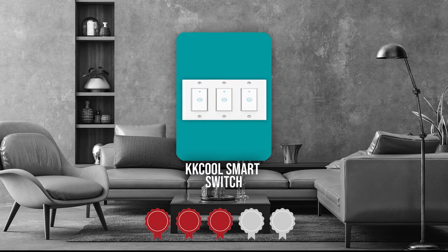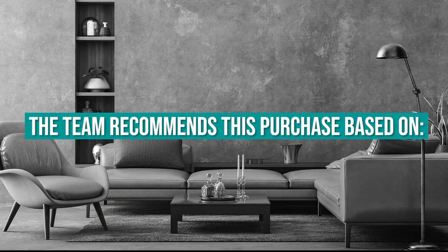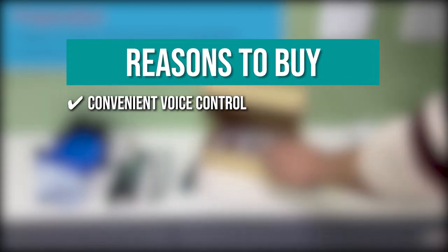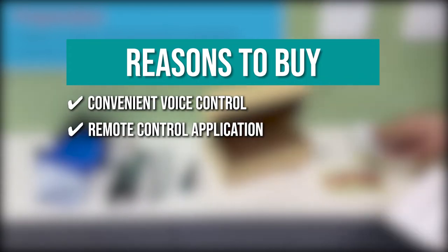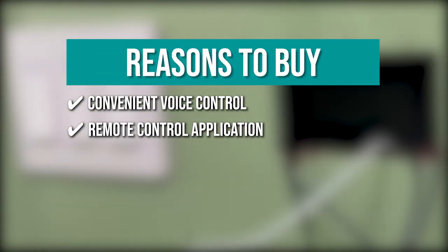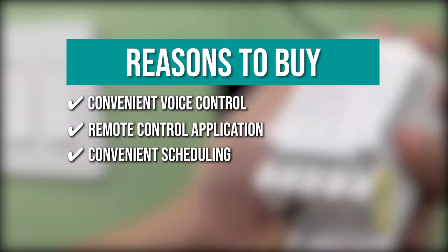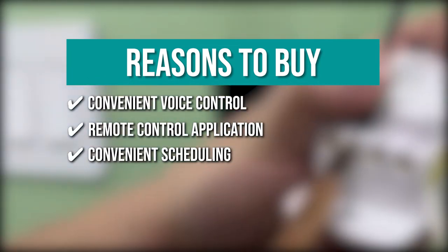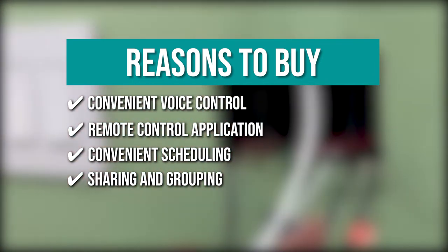TrustedShoppingGuide.com has awarded the KK Cool Smart Switch a 3 badge rating. The team recommends this purchase based on the following. Convenient voice control: it works directly with Amazon Alexa and Google Assistant. Remote control application: you can use the Smart Life app to control the smart switch. Convenient scheduling: the switches can be set to turn on and off automatically depending on your preferred schedule. Sharing and grouping: you can share your connected device with up to 10 people.